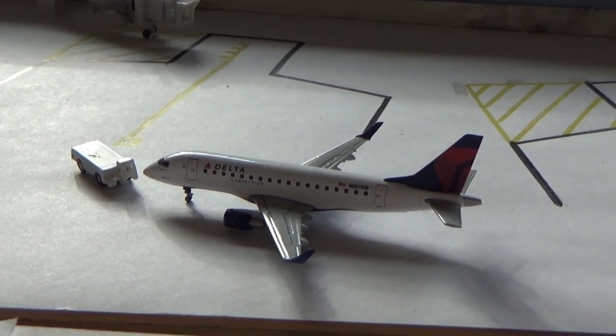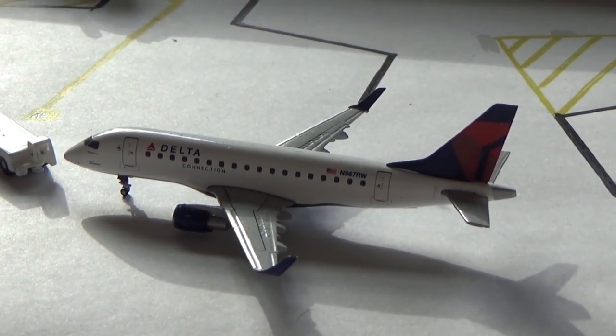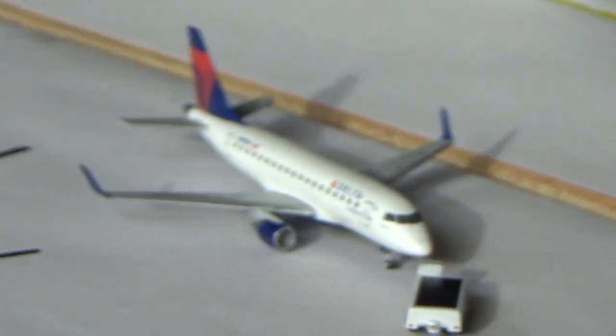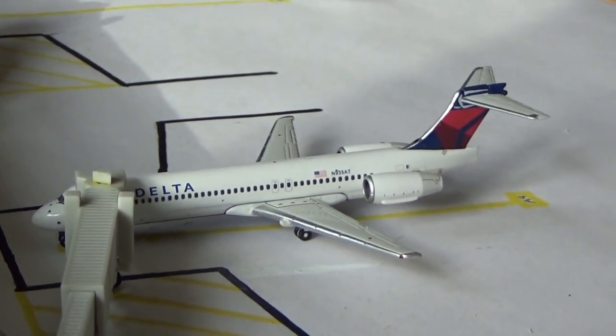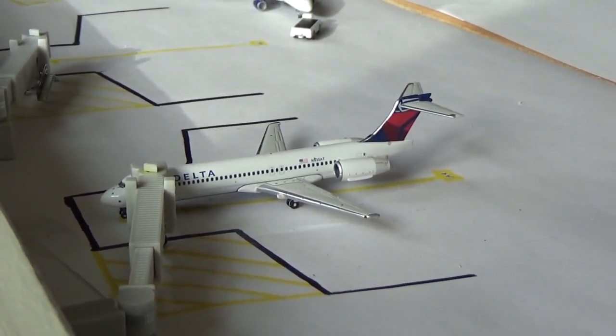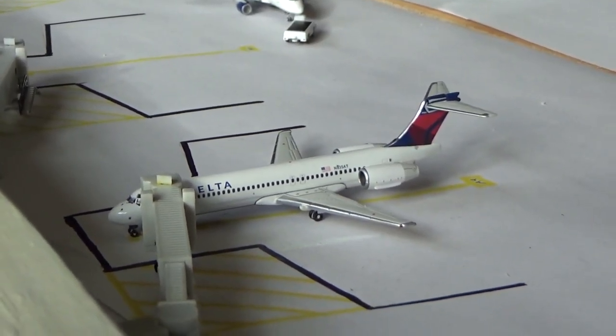Delta Connection Embraer 170 is pushing back and going to be making a flight out to Salt Lake City today. Delta Boeing 717 is currently loading up and heading back to Atlanta. I included both because they do fly in — I wanted to keep the MD-88 but also get the 717 in as well. These fly three or four times a day during this time of year.